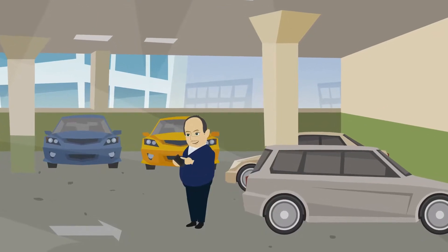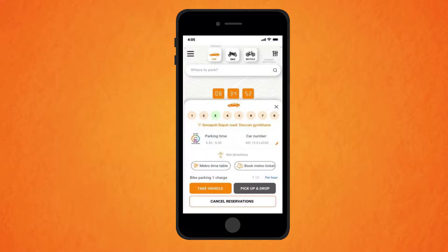In case you are looking for a pickup point from a metro parking location, then select the metro parking option from the menu and click on the Pickup and Drop button.